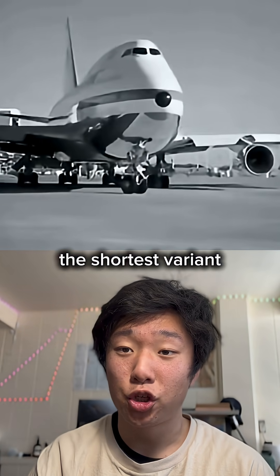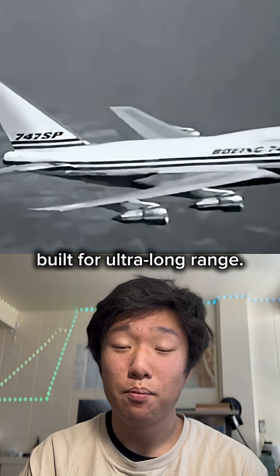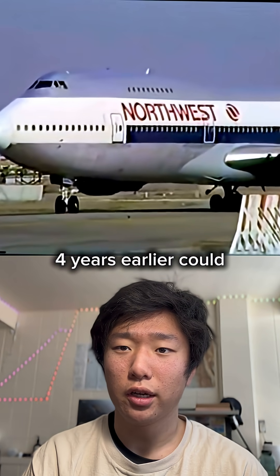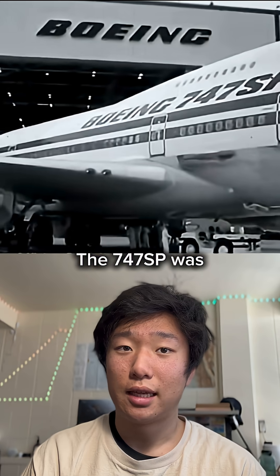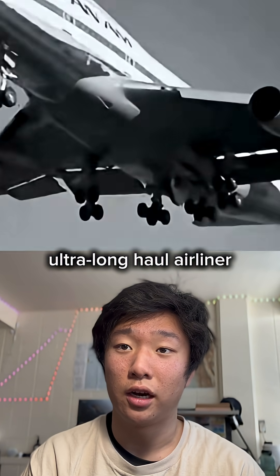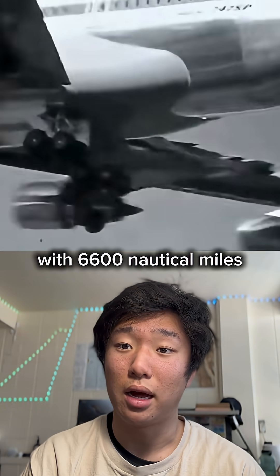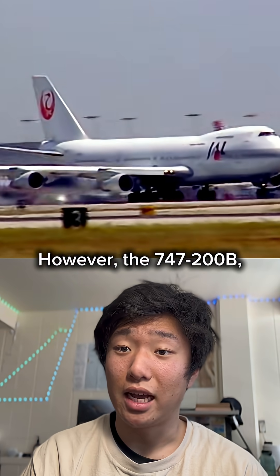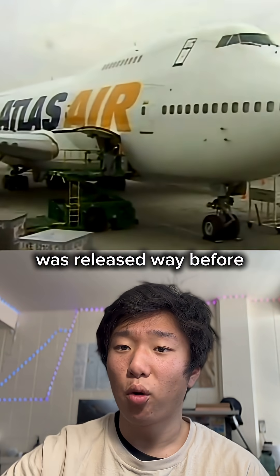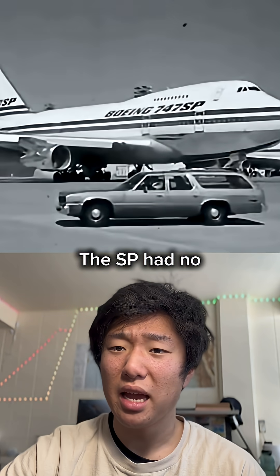This is the Boeing 747 SP, the shortest variant of the Boeing 747, built for ultra-long range. But what if I told you a 747 released four years earlier could already fly just as far? The 747 SP was released in 1975 and marketed as an ultra-long-haul airliner with 6,600 nautical miles of range. However, the 747-200B, a plane with a range around 6,800 nautical miles, was released way before — in 1971. The SP had no range advantage.